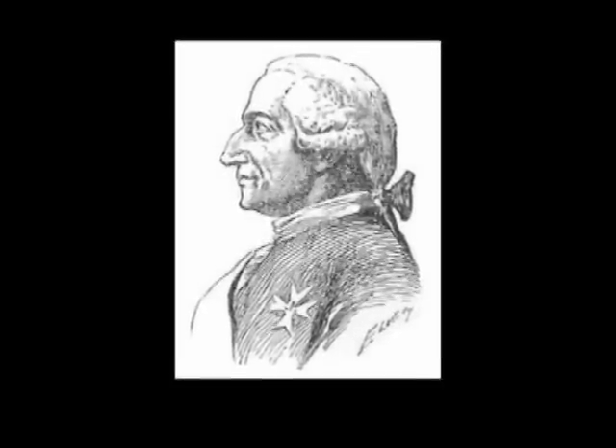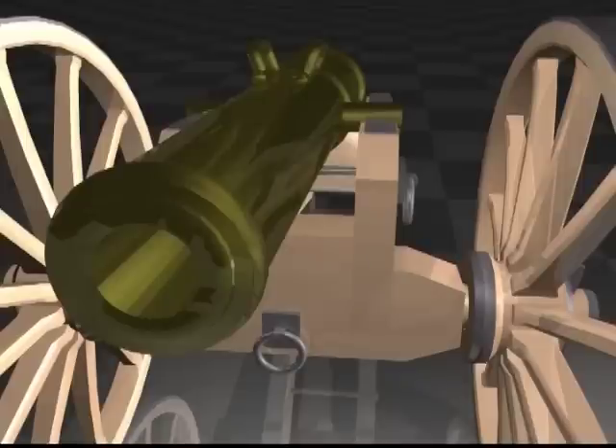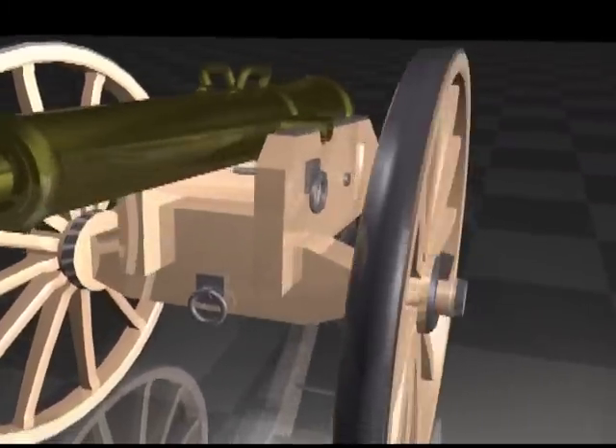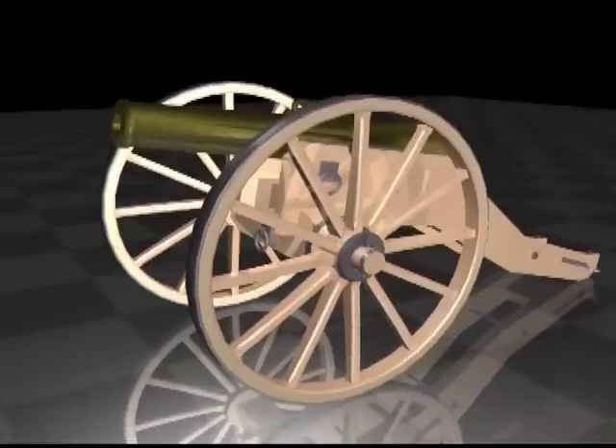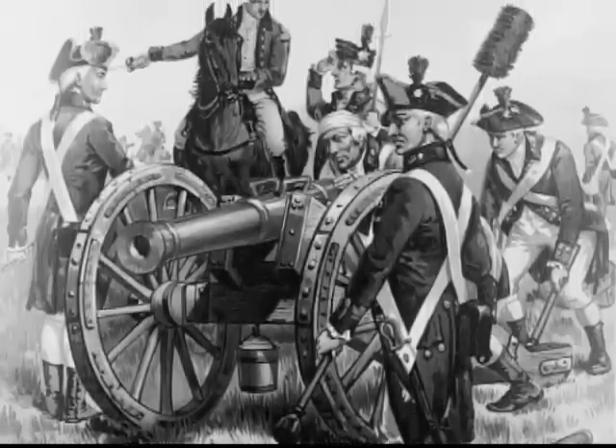Jean-Baptiste de Gribeauval of the 18th century helped standardize artillery design. He developed a 16-inch, 150-millimeter field howitzer and made it the standard of the French army. This improved manufacture, maintenance, and repair. At the time of the introduction of the flintlock to small arms, it too was utilized in cannon design and improved the ignition system.